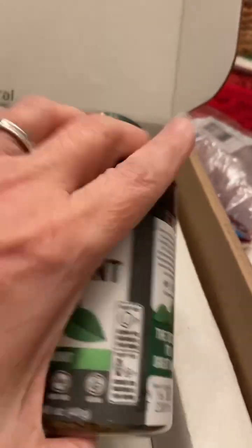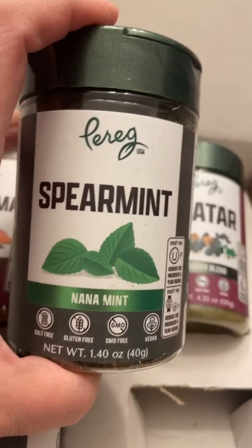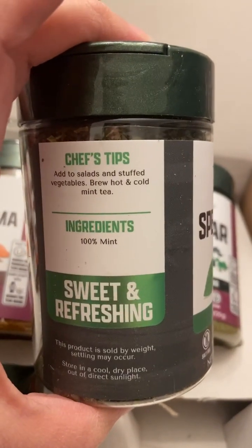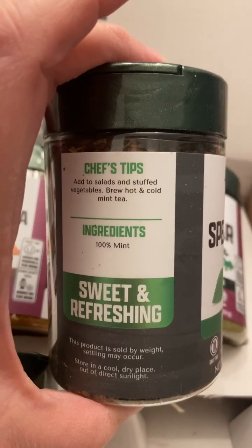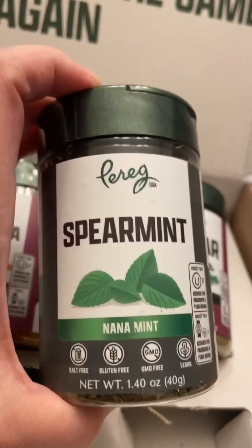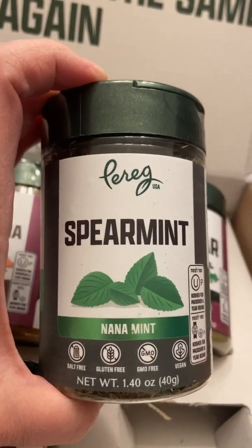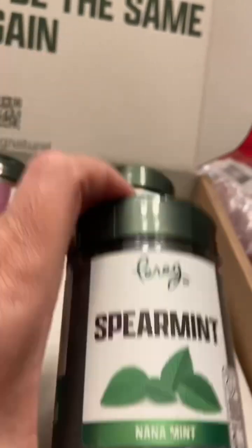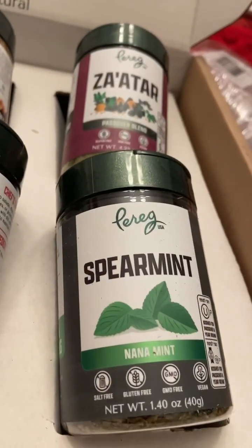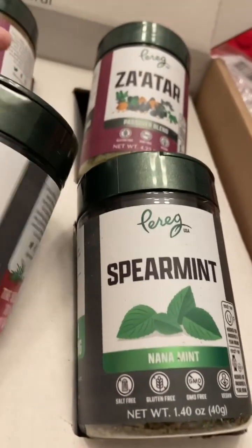Another one that they sent me is spearmint. Spearmint is such a nice clean flavor. This is the Nana Mint and they recommend it for salads, stuffed vegetables, and brewed hot or cold mint tea as well. I also love this on lebne — lebne is almost like a yogurt dip — and spearmint is really beautiful on it. If you've never tried lebne, you can look for it in your grocery store by the yogurts and cheeses.